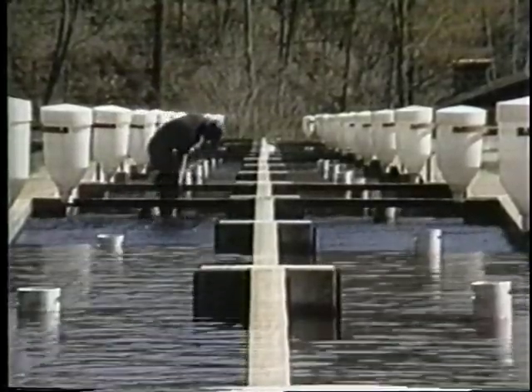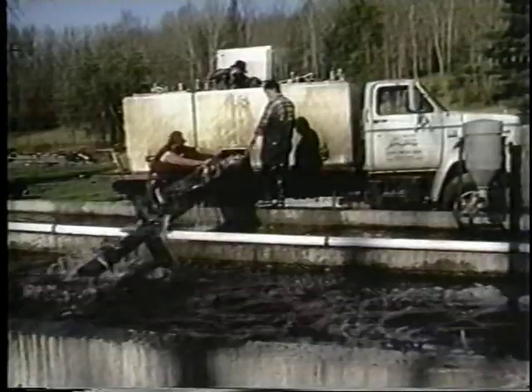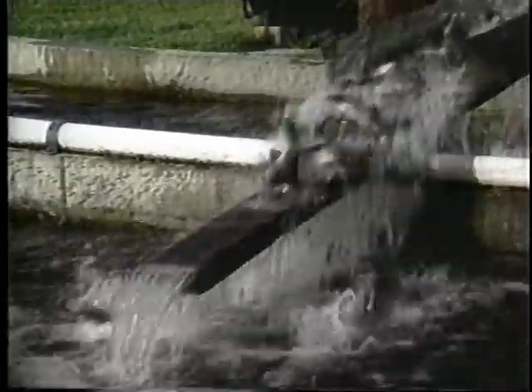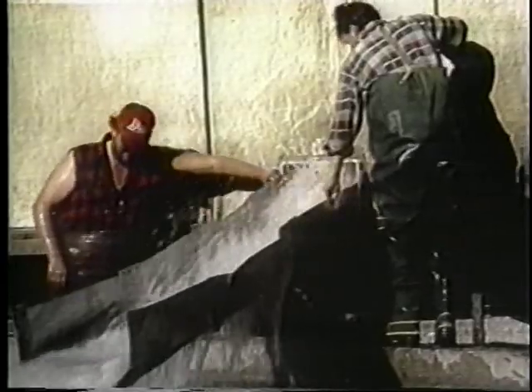At this stage, the fingerling should be vaccinated for protection against enteric red mouth, a fish disease common to trout production. Once at the farm, trout need to be fed and cared for much like any other livestock. The fish must be stocked into the tanks or ponds at an appropriate density so they'll have sufficient oxygen and plenty of room to grow. In order to stock the right number of fish into each tank, a trout farmer should have an idea of the carrying capacity.